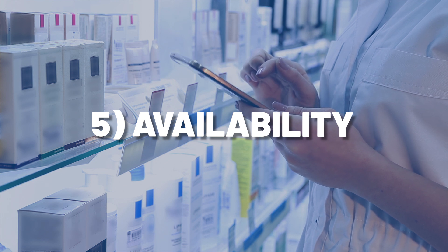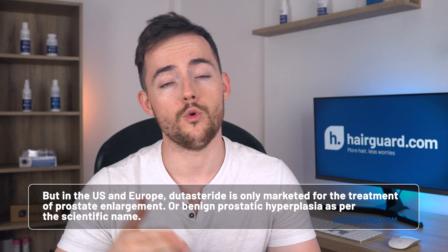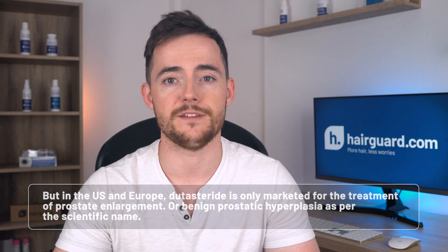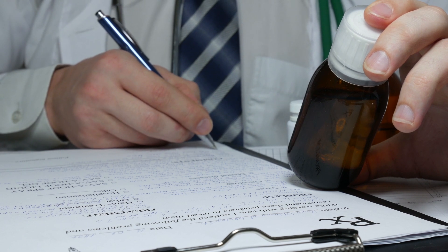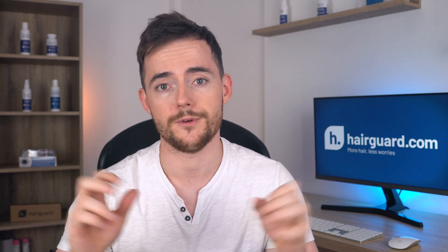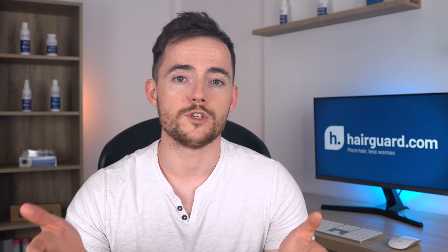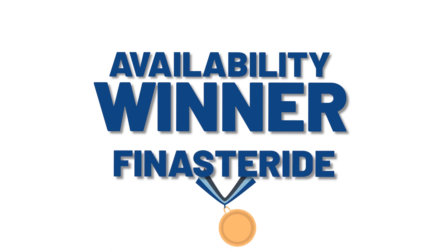The fifth thing we're going to look at is availability. Both drugs are readily available at any pharmacy, and both are prescription only. But in the US and Europe, Dutasteride is only marketed for the treatment of prostate enlargement — benign prostatic hyperplasia — so you'll need to find a doctor willing to prescribe it off-label. Your personal doctor might be willing, but they might not, in which case you'll have to shop around. That won't be the case with Finasteride — you lose your hair, you go to the doctor, they prescribe Finasteride. Simple. So the winner here is Finasteride.